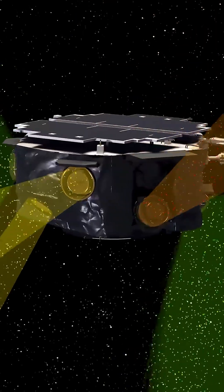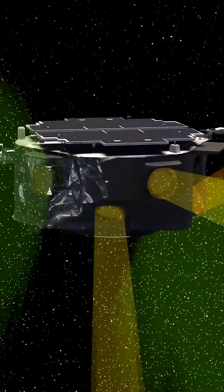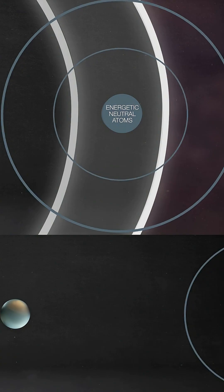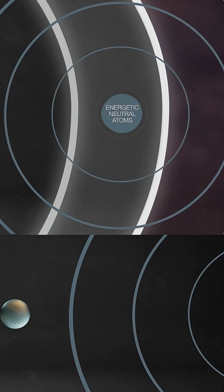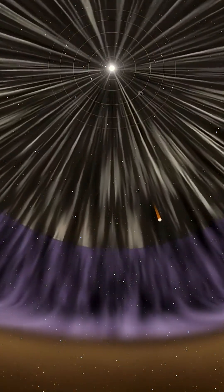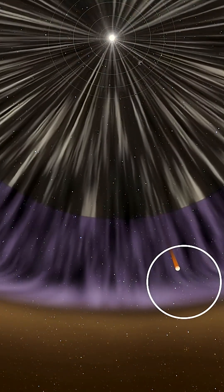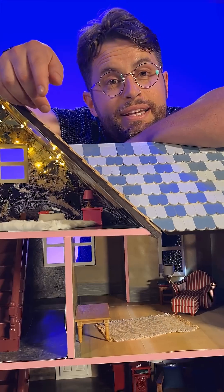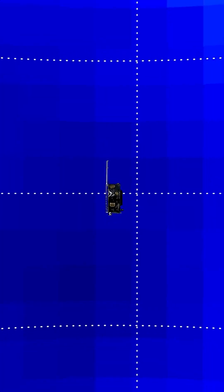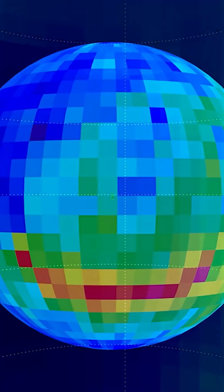Luckily, there are other ways to study the heliosphere from inside. NASA's IMAP will use a technique kind of like listening for echoes that bounce off of our heliosphere's exterior walls. Instead of sound waves, these echoes are particles that ricochet off of the heliosphere's edges. By listening carefully, scientists can map the structure of our house from the inside, giving us a blueprint of our solar system's outer shell.